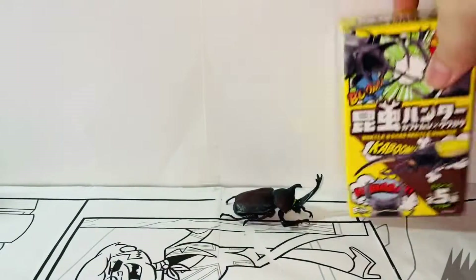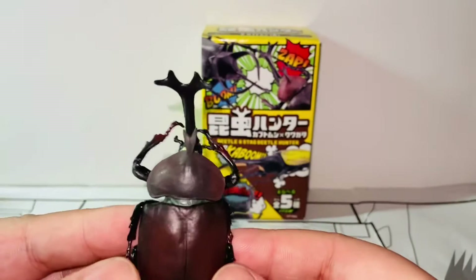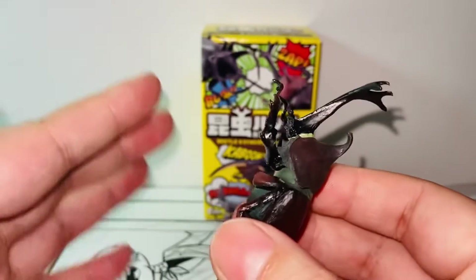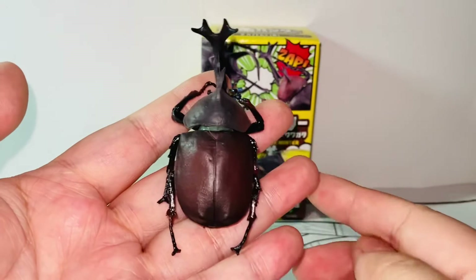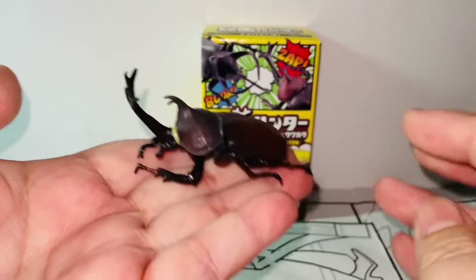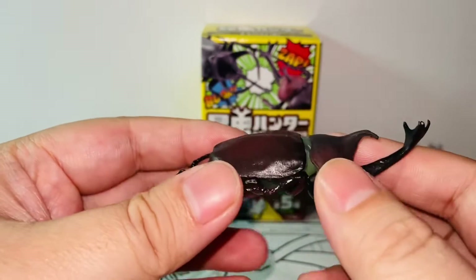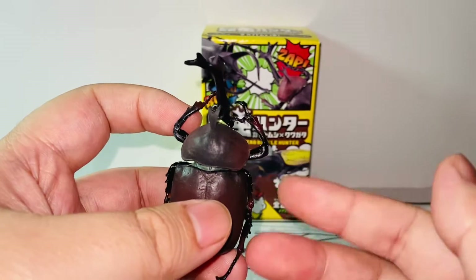Here we have the actual product, and it's so realistic. There are actually articulations, which I did not expect at all. I know if you're creeped out by insects you might hate this product, but if you're a beetle fan or have raised beetles, it's a cool replica. The size looks realistic too — it really matches what I remember a real beetle looking like.